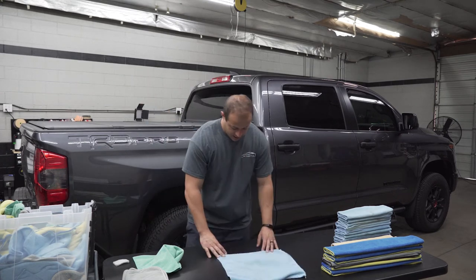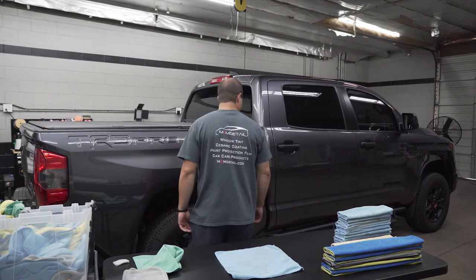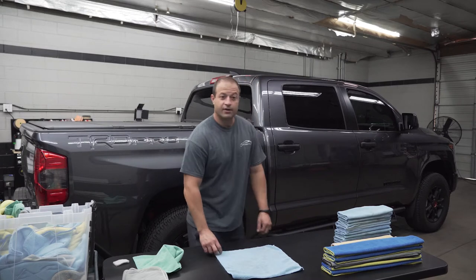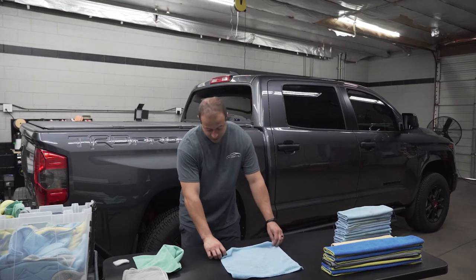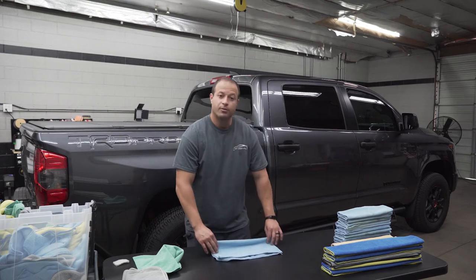And as you guys know, we got some shirts. We finally got our shirts in, so these are pretty cool — listed on the website also, and we sell them here at the shop.